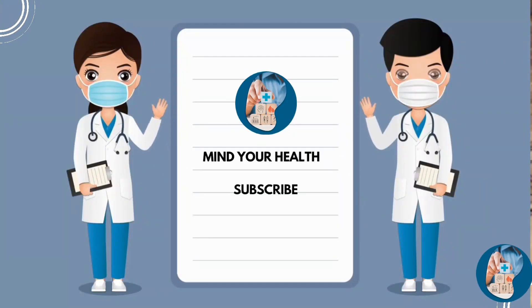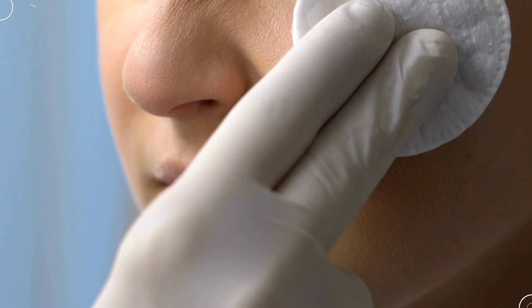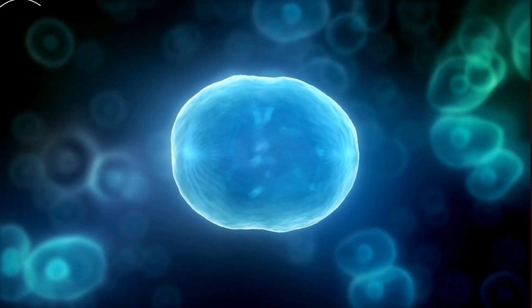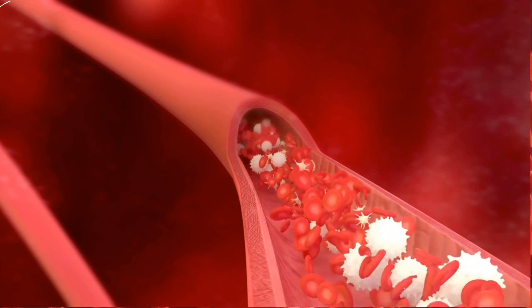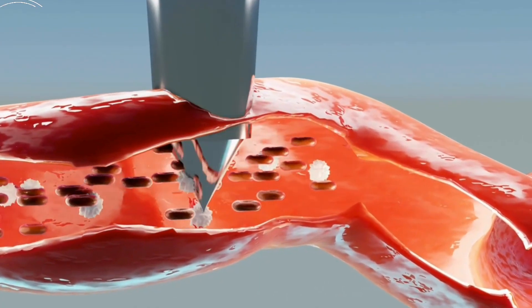Hey everyone! Have you ever wondered how your body heals itself after you've had a cut or a scrape? Well, today I've got something fascinating to share with you. A new study has revealed that our cells form moving trains to help heal our bodies. Let's dive into this incredible process.